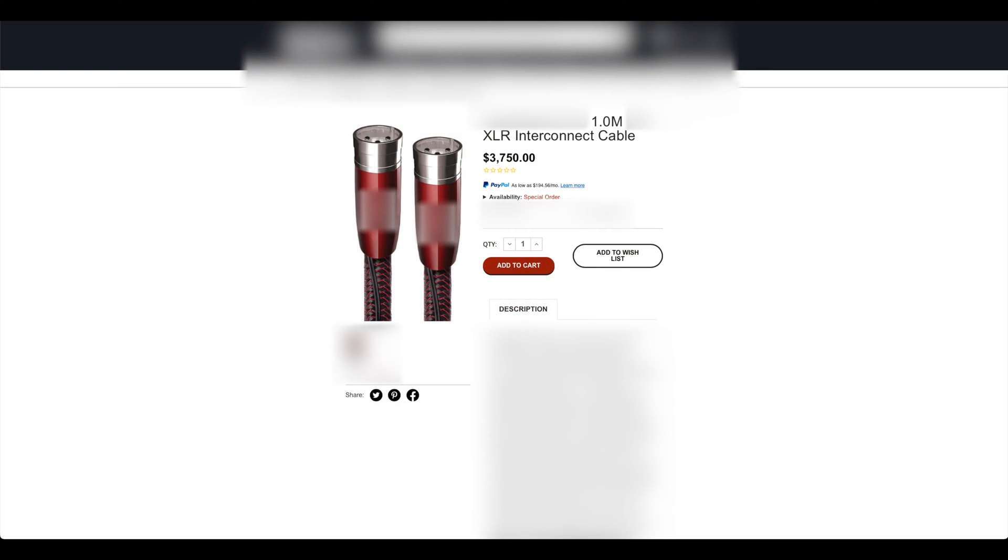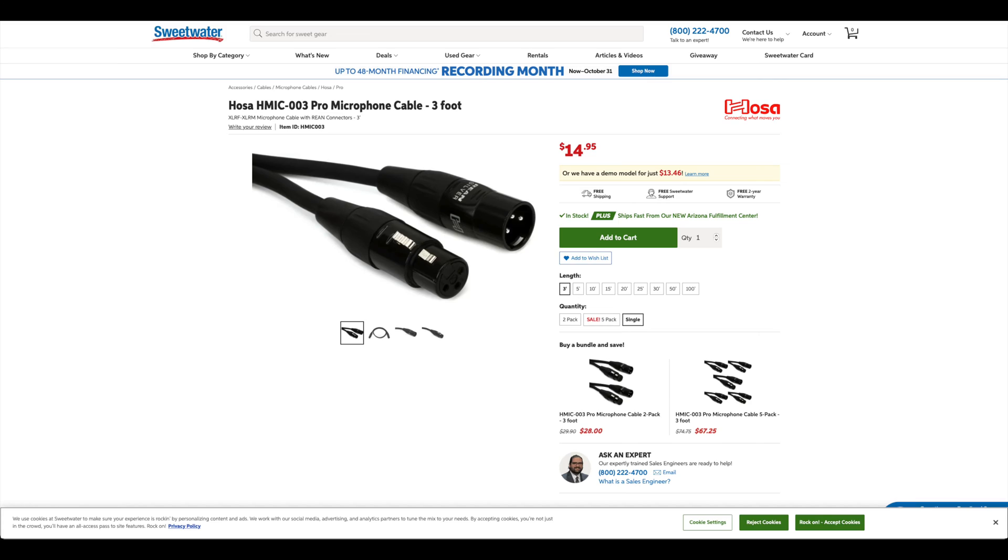Even in the year 2023, the audio world will try to sell you snake oil, where you'll find things like this. There's nothing in the world that can convince me that this three-foot XLR cable is worth $3,750. They're trying to tell you that this cable will get you an audio signal that has 250 times more value than this standard three-foot XLR cable off of Sweetwater. I've blurred out any identifying information because the point is not to call out any specific company, since there are many companies doing things like this.